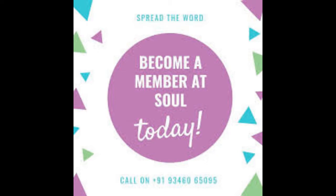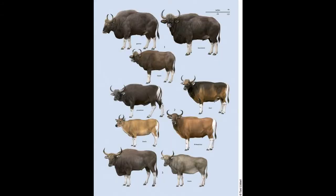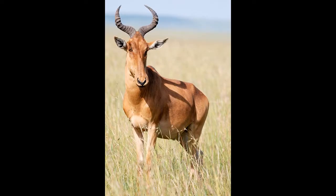They are the sole member of their genus Beatragus. They come from the larger family of Bovidae, which includes sheep, buffalo, and cows and antelopes. The Hirola belongs to the subfamily Alcelaphinae — which includes hartebeests.